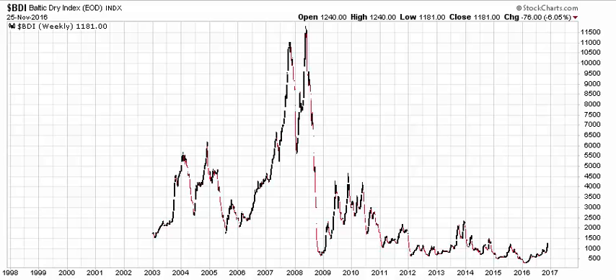Hey Kyle, this is Ryan with TrendLizard.com. Happy Holidays, I hope you're doing well. I'm going to take a look at the three tickers that you sent me, starting with BDI, which is the Baltic Dry Index.